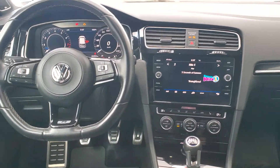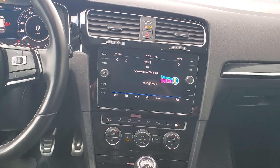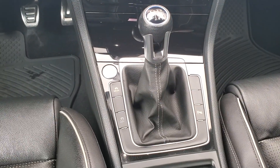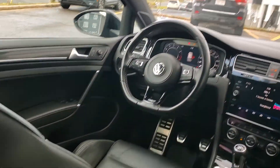The Golf R comes standard with digital cockpit, dual zone climate control, DCC upgraded suspension — so it's completely personalized — and Fender audio.